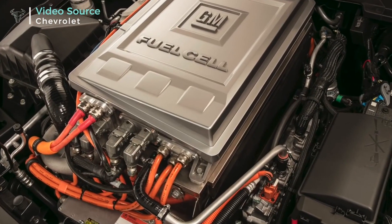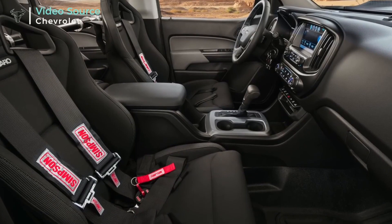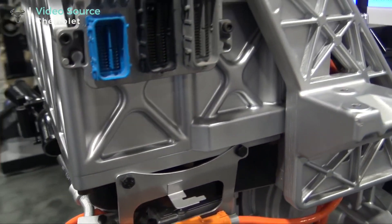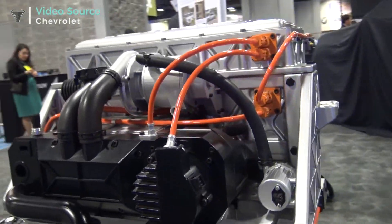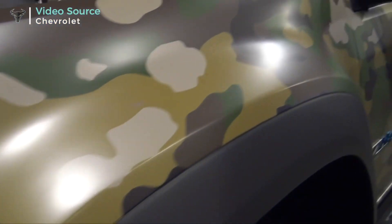The two come together into the fuel cell stack. This is the stack here — about 300 cells. Around the stack is what we call the balance of plant: a compressor, injector, power electronics, humidifier — all devices that assist in delivering a combination of hydrogen and oxygen to the stack, where an electrochemical reaction produces electric power, which in turn powers the vehicle or drives it down the road.